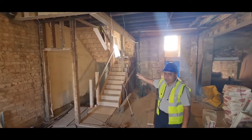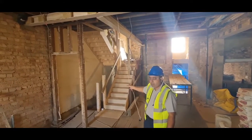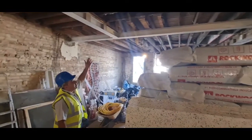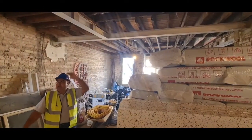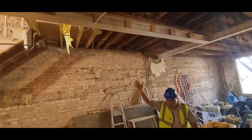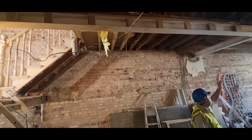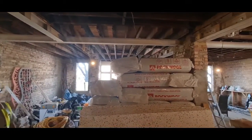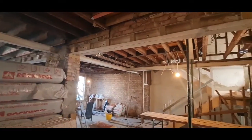That's the stairs going from the first floor to the second floor. So again you can see the steels in place. This is to support the joists on the second floor and it's wall-to-wall steel, and then we have to put one on this side as well.